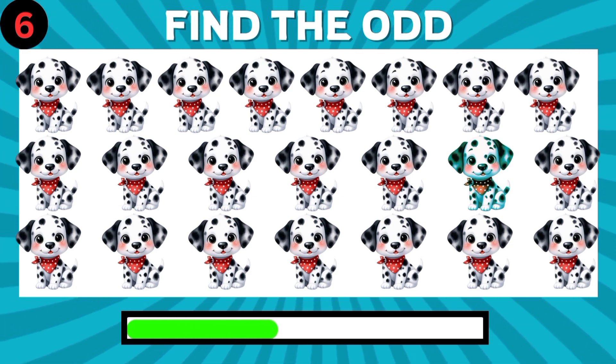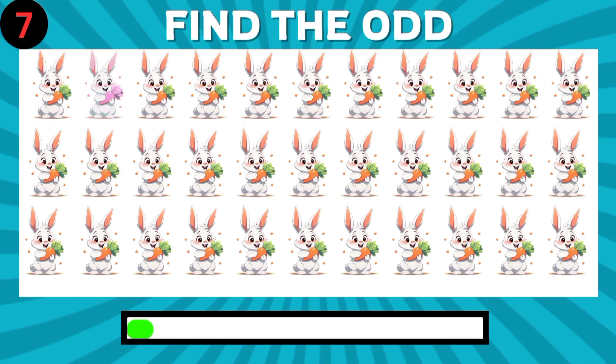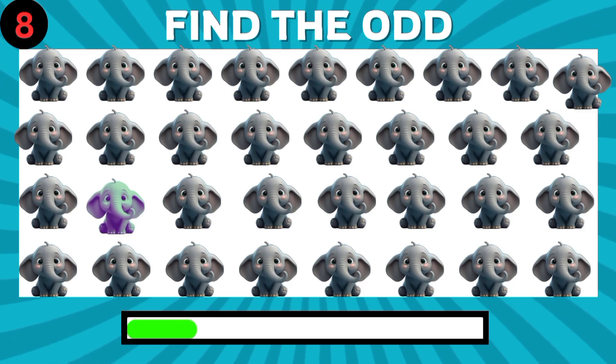Can you find this one? How about this one? Can you find the different emoji?